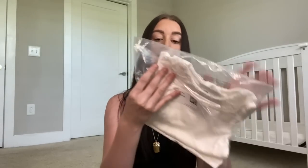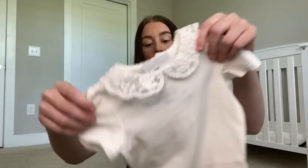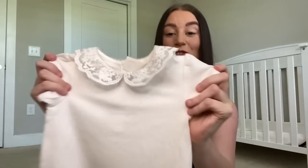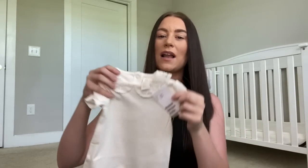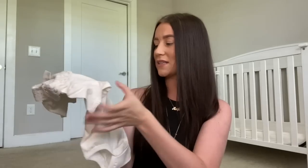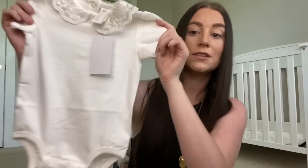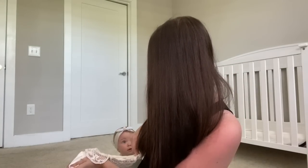Next - oh, I think this is the top to go with the puff pants. It's just a little white top. She doesn't have many summery tops so I got this in six to nine months as well. I don't think it's expensive - maybe like 12 dollars - but I'll link below. Do you like this, baby?